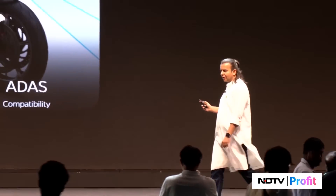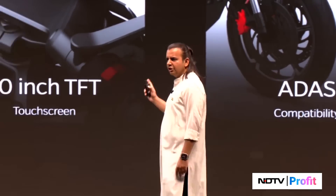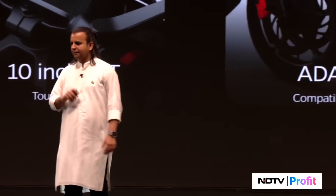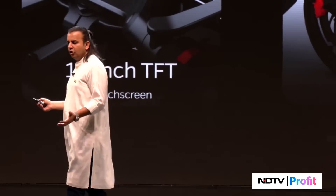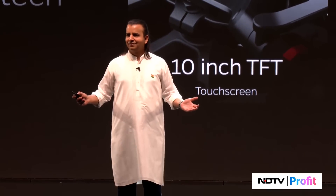A 10-inch TFT touchscreen, ADAS with this vehicle. You saw the vision of ADAS in Move OS — that will be installed in this vehicle. It will come with all the sensor package. And USD front suspension. So that's the Roadster Pro.